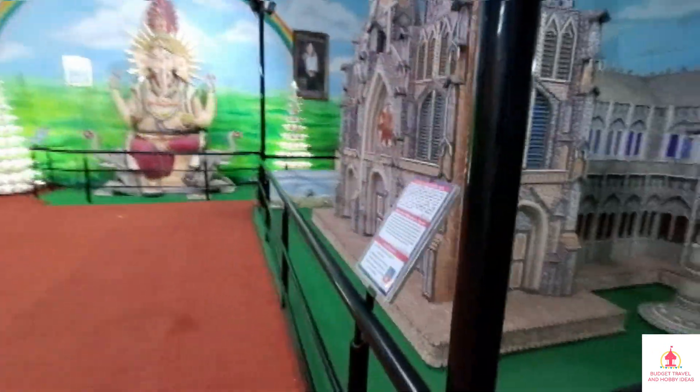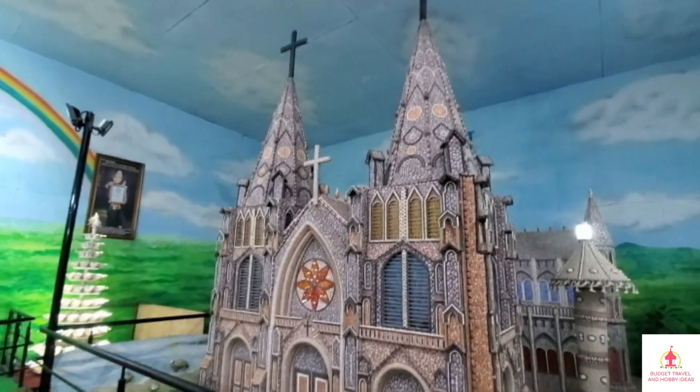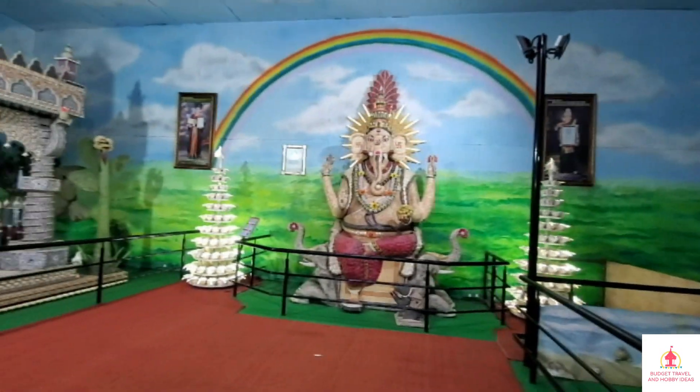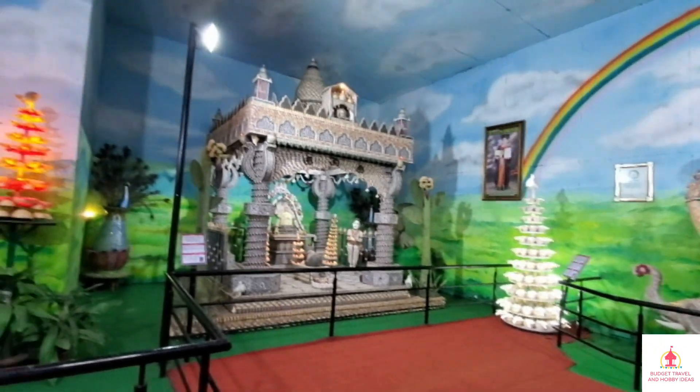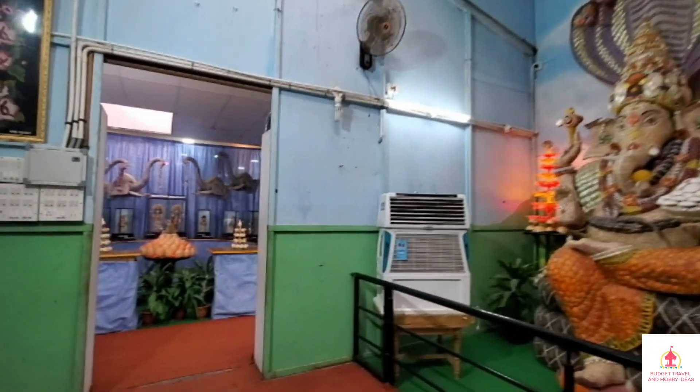This museum is located near Mysore Palace. The zoo is located about 2 km away. There is also the Melody Wax Museum and Sand Museum nearby.